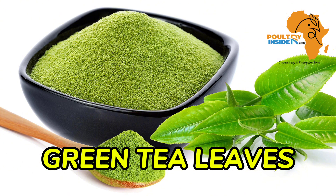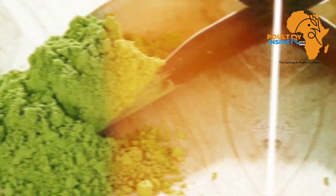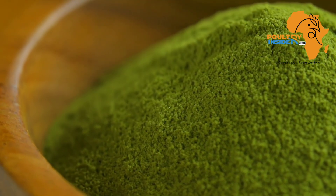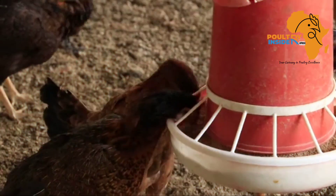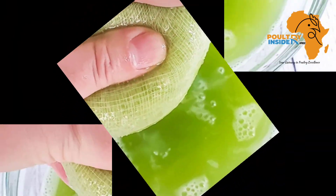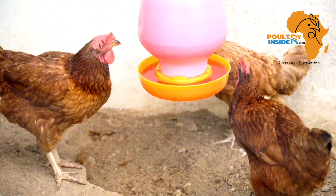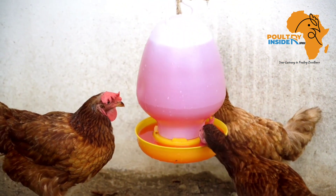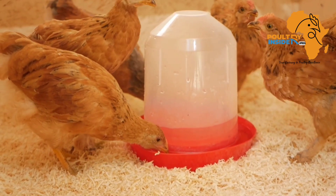Green tea leaves can be given to affected chickens either as powder or as an extract. As a powder, add it into the chicken feed at a rate of 10 grams per kg of feed. As an extract, use the green tea leaf extract at a rate of 10 ml into each liter of the affected chickens' drinking water.